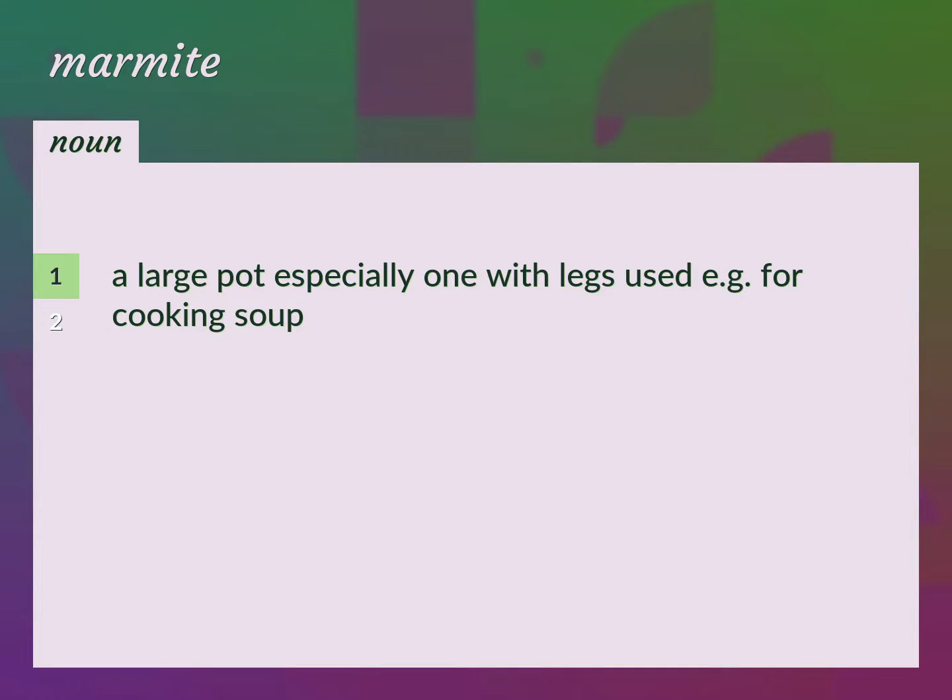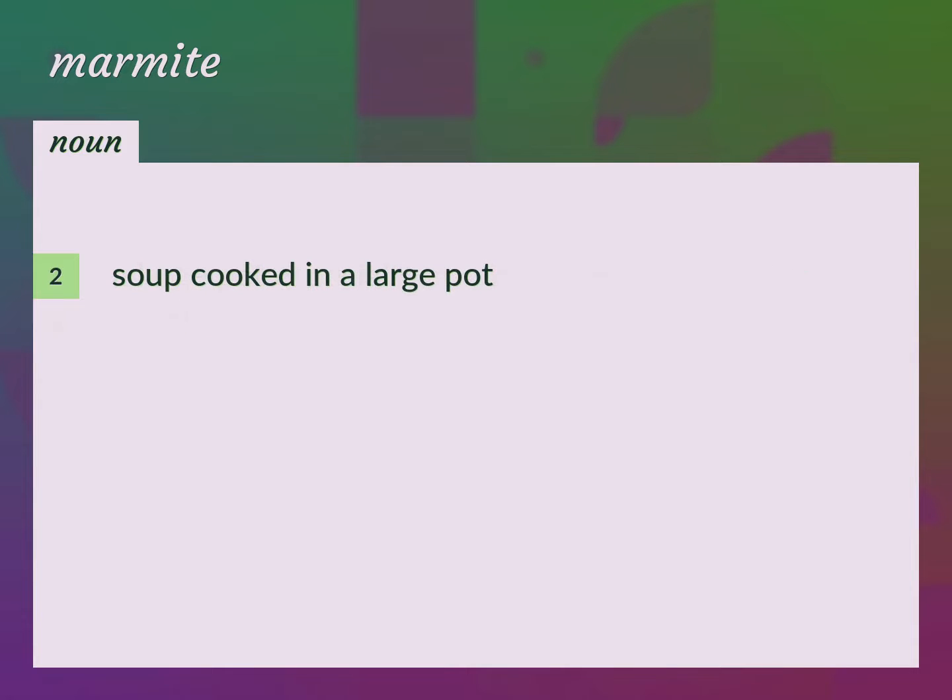A large pot, especially one with legs, used e.g. for cooking soup. Soup cooked in a large pot.